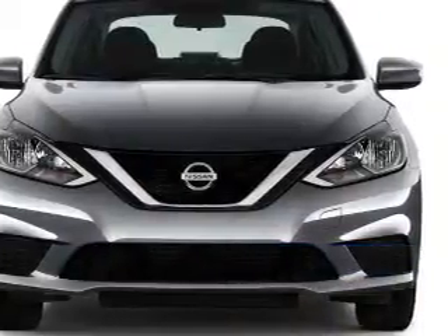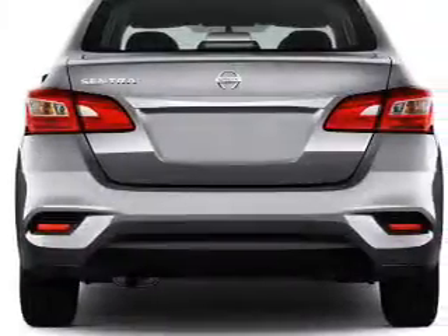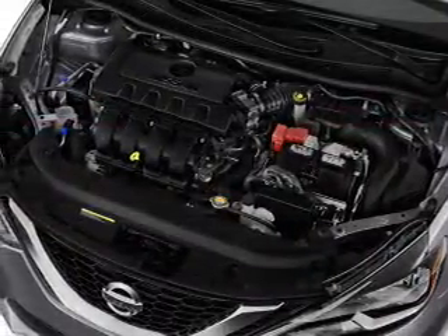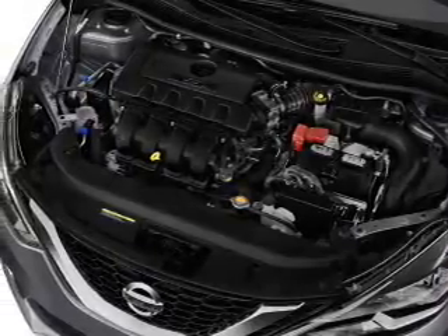The features include electric trunk, keyless entry, independent suspension, brake assist, traction control, stability control, front ventilated disc brakes, and anti-lock brakes.